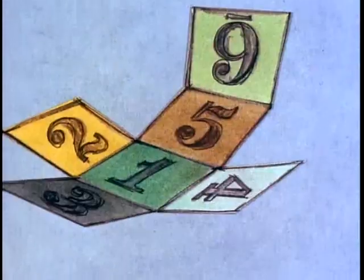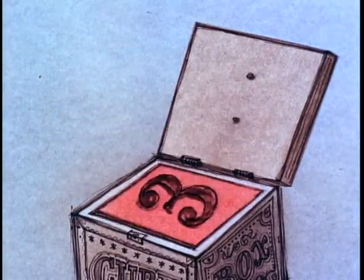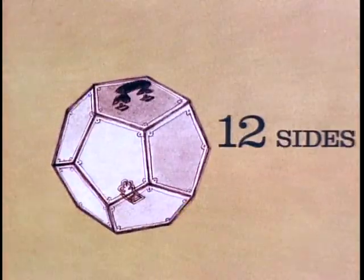A cube has six faces, and each one up can take four different positions — it fits in its box twenty-four ways. A dodecahedron will fit in its box sixty ways.